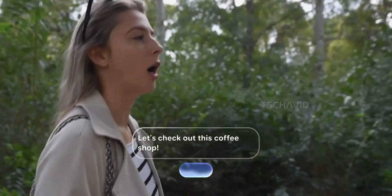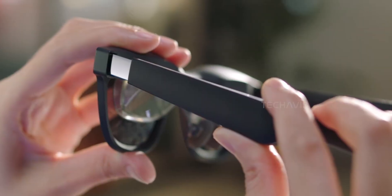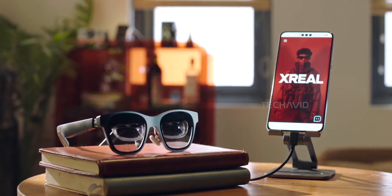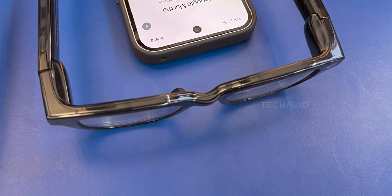What makes these glasses cool isn't just the design, it's how simple they are. Unlike something like Xreal's chunky smart glasses with tinted lenses, Google Martha has clear lenses — no weird glare, no hiding your eyes. It just looks like a regular pair of glasses, but smarter.